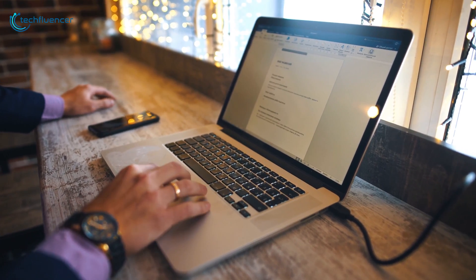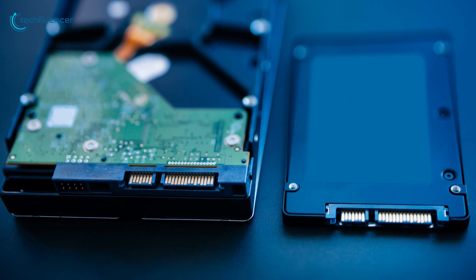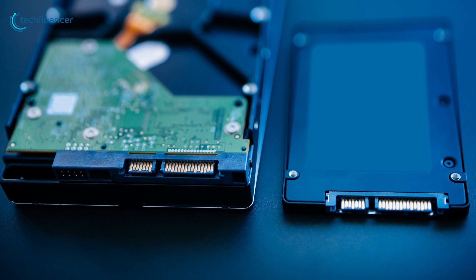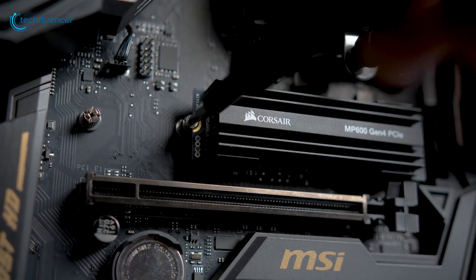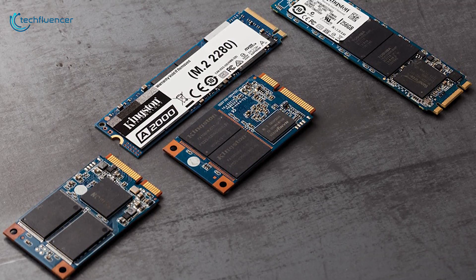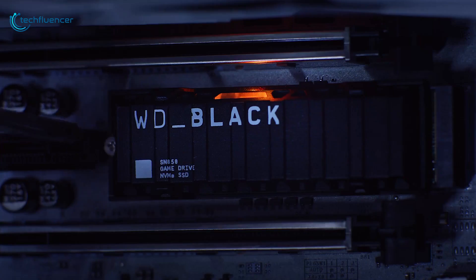When it comes to storage devices, SSDs are outright awesome pieces of equipment that are far better than traditional hard drives. They are compact in size and are capable of doing a lot more than you can expect. But with all these SSDs available online, it is quite overwhelming for you to choose the right one.